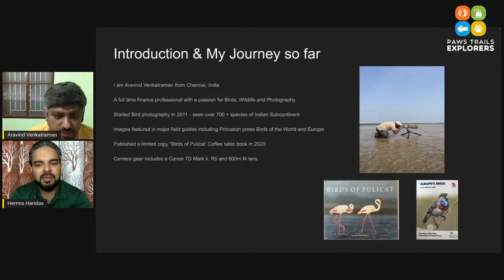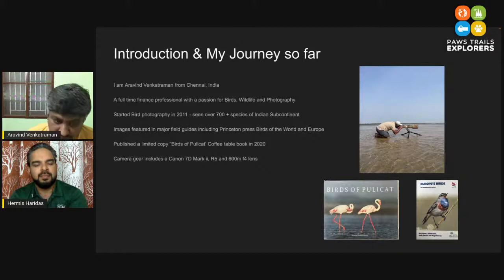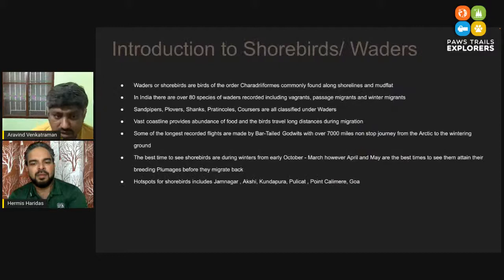I shared a free copy with people who had interest, and now I'm thinking about making a better book with more content and more details of my experiences. Today I'm here to share some of those experiences. In terms of gear — one question that keeps coming up on any forum — I photograph with the Canon 7D Mark II and recently upgraded to an R5 as well, and I shoot with the 600mm f/4 lens. I'll go further specifically on why, but before that let me quickly introduce shorebirds.